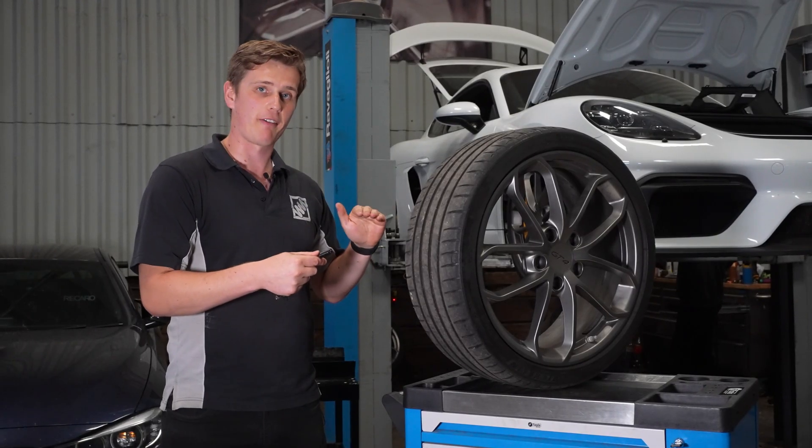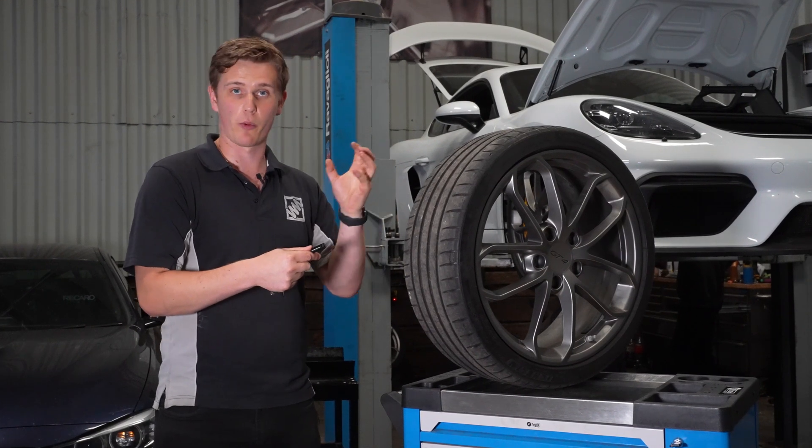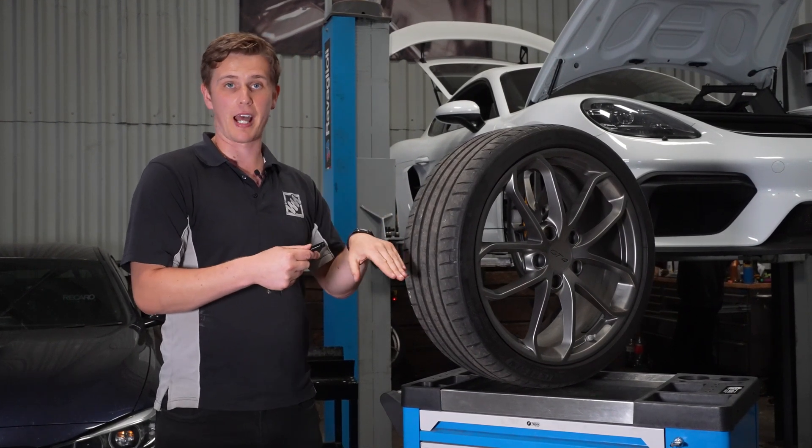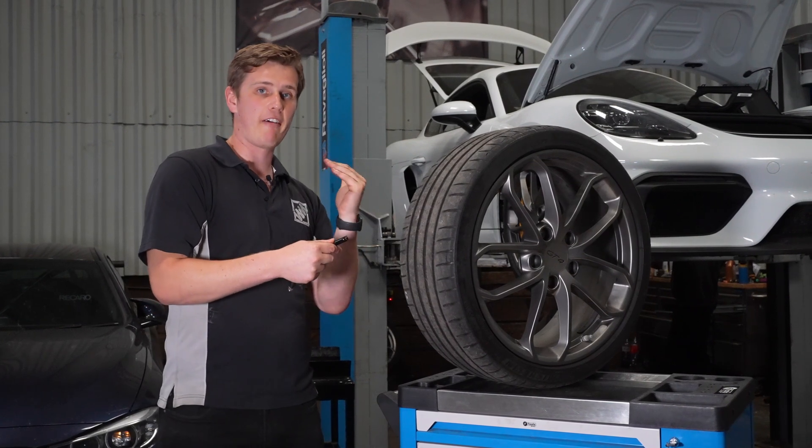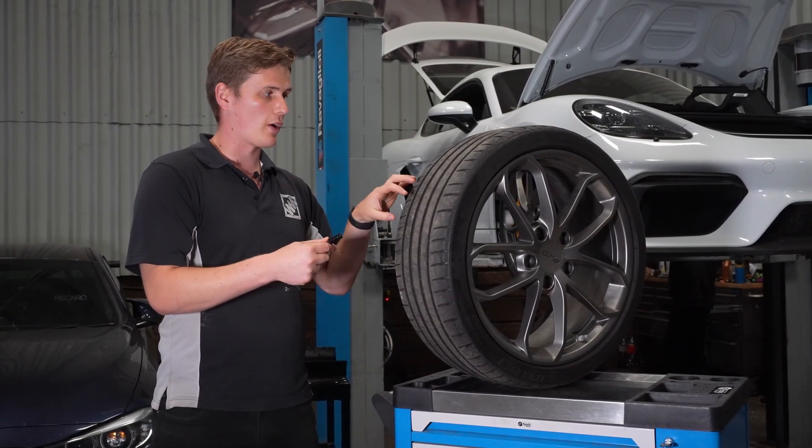With the overlay of all the data and video footage, we can see exactly how that tyre is working at every point around the circuit — through every single corner, slow and fast, down the straights, under heavy braking, under hard throttle — so we can ensure that across the entirety of the lap, we're getting that tyre to work as well as possible.